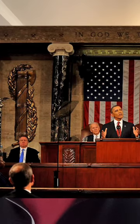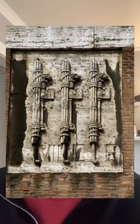So that begs the question, why are they in the United States House Chamber? It's because the fasces were a source of legitimate power given by citizens to their leaders.